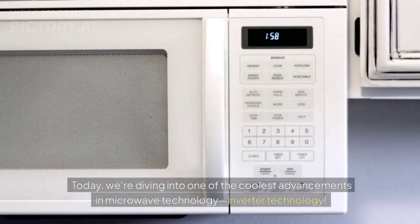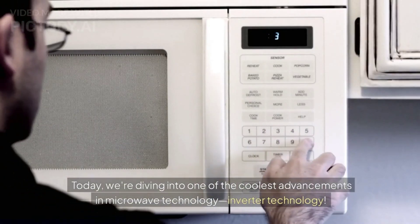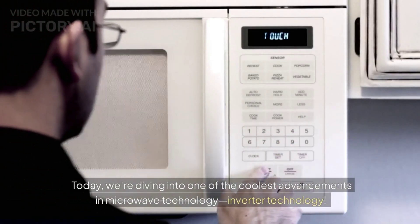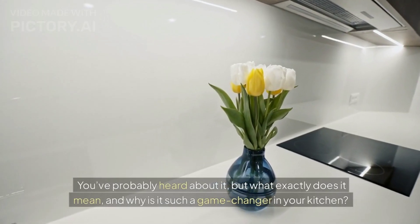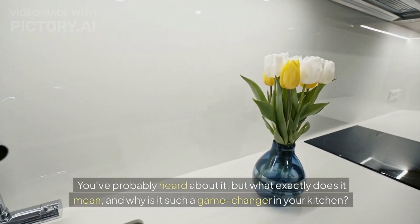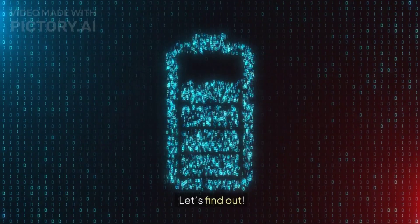Welcome back to the channel. Today we're diving into one of the coolest advancements in microwave technology: inverter technology. You've probably heard about it, but what exactly does it mean and why is it such a game changer in your kitchen? Let's find out.